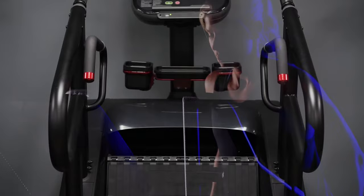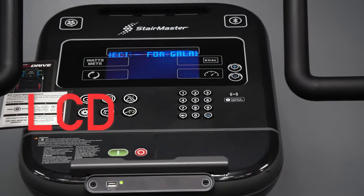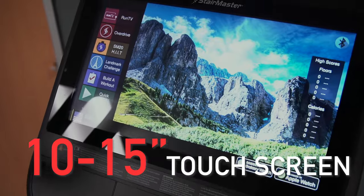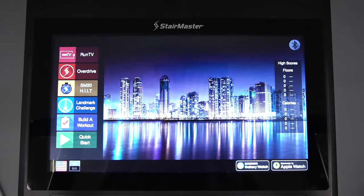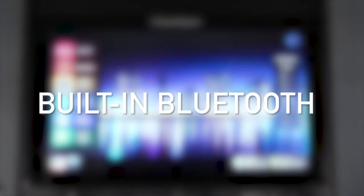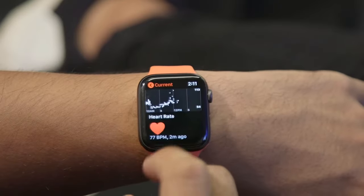The 10G is available with three different console options, allowing customers to choose the perfect model to match their needs. Select from the standard LCD, 10-inch touchscreen, or top-of-the-line 15-inch touchscreen with embedded TV for entertainment and streaming options. Regardless of which console you choose, all come with built-in Bluetooth for data tracking and app connectivity, and connect seamlessly with Apple Watch and Samsung Galaxy Watch for real-time data sharing.